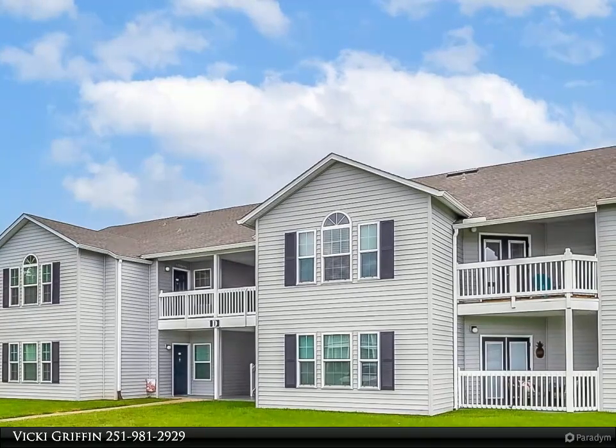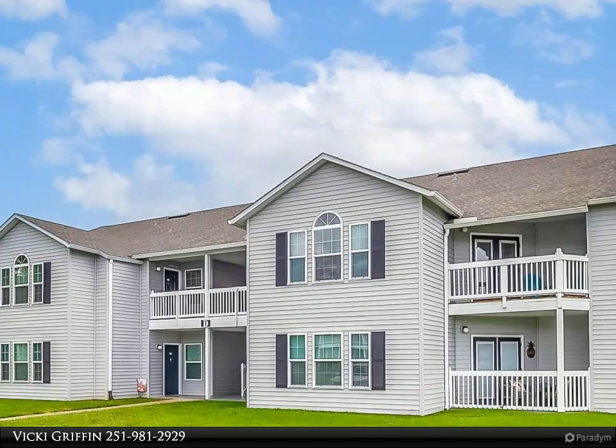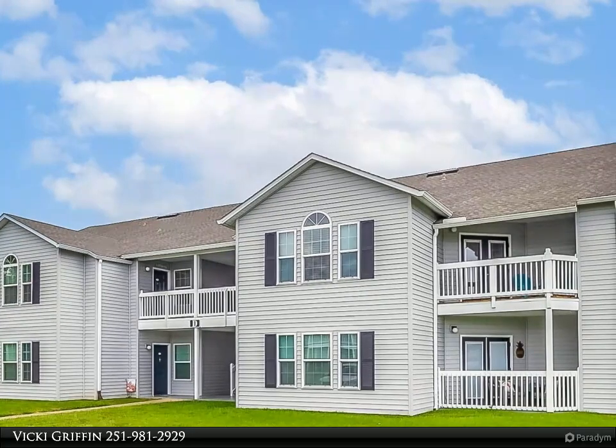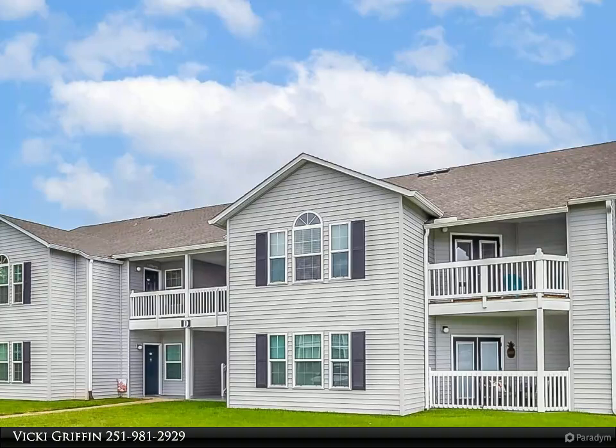Or investment property. Granite, stainless appliances, and luxury vinyl planks throughout are just a few of the upgrades in this pristine unit. From the vaulted ceiling to the open living space to the aesthetically pleasing decor, this unit provides comfort and serenity.